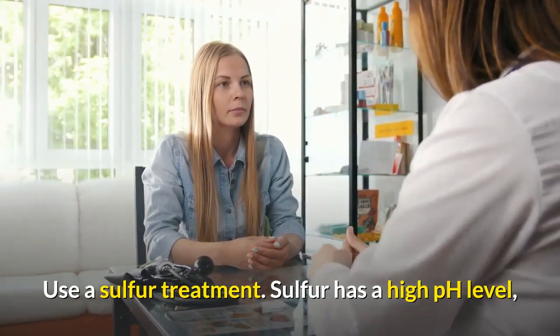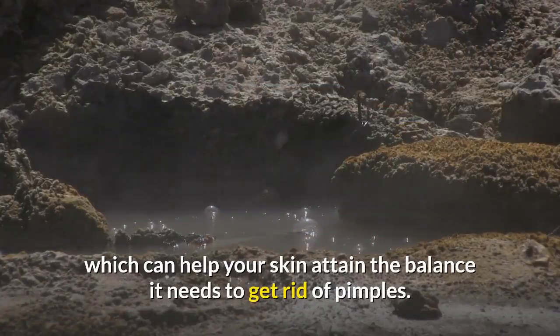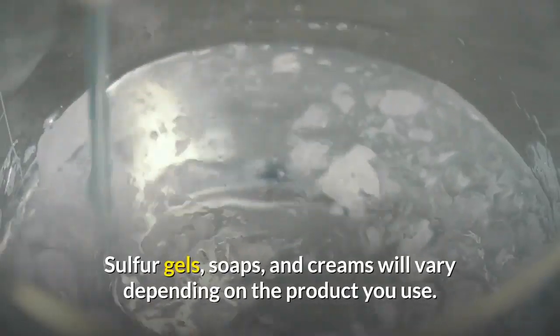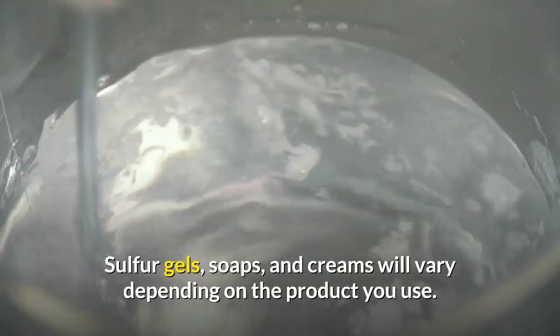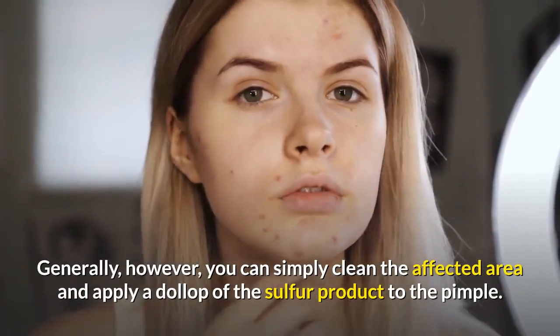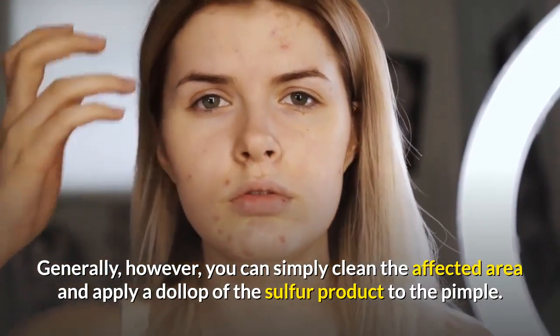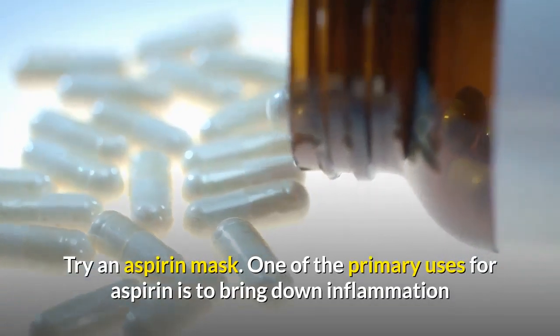Use a sulfur treatment. Sulfur has a high pH level, which can help your skin attain the balance it needs to get rid of pimples. Sulfur gels, soaps, and creams will vary depending on the product you use. Generally, you can simply clean the affected area and apply a dollop of the sulfur product to the pimple.